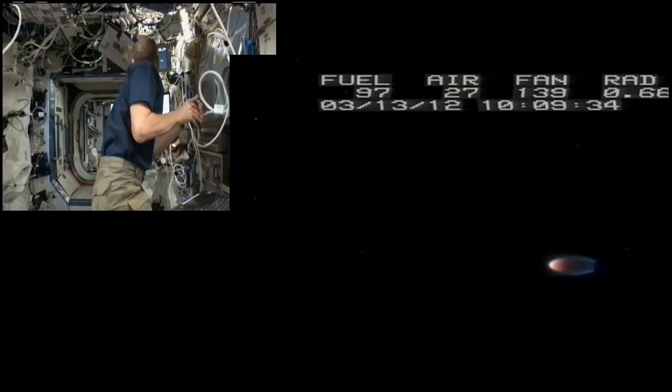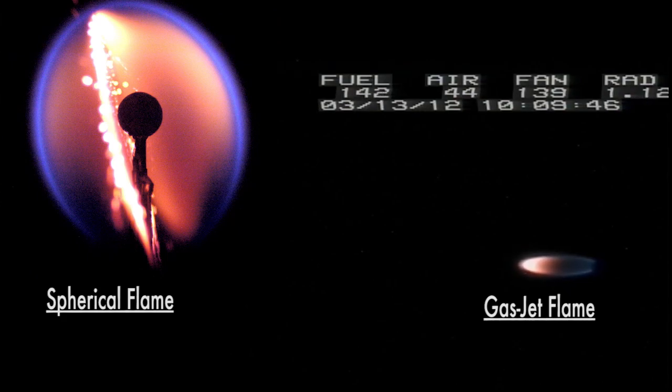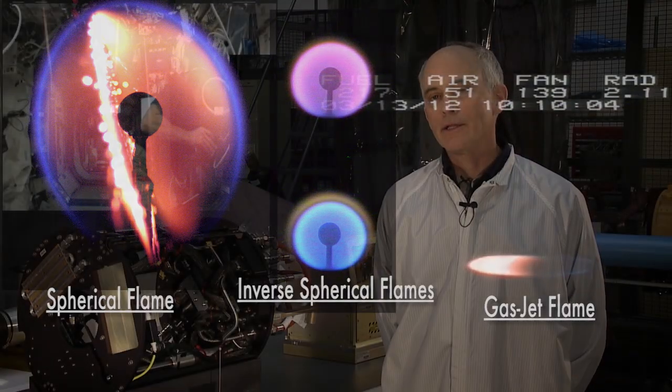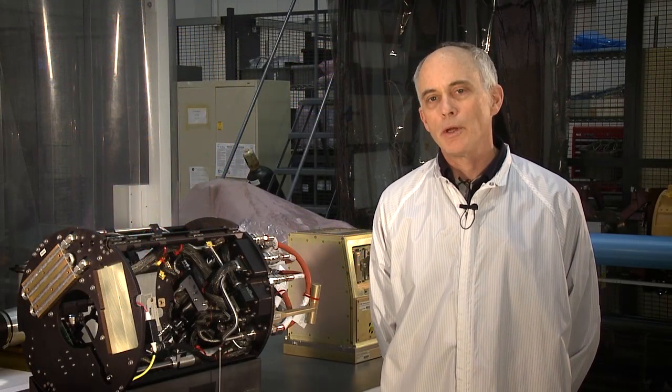However, after that, the similarity ends. So we have spherical flames suspended about burners, we have gas jet flames, and we have even flames where we've inverted the background, so the fuel is in the ambient and the oxidizer is coming out the nozzle. These are carefully crafted experiments where we've spent years refining the way we'll do the experiments in the test matrices and how we can merge them all into one piece of apparatus.